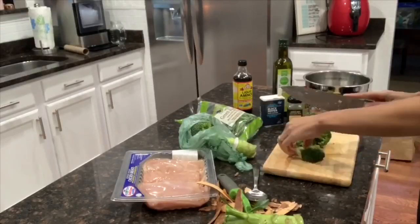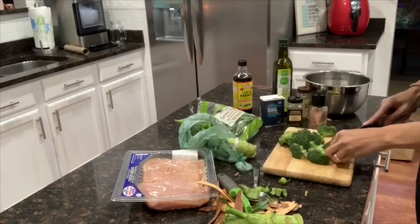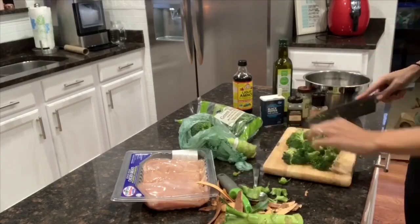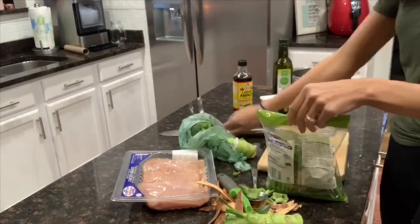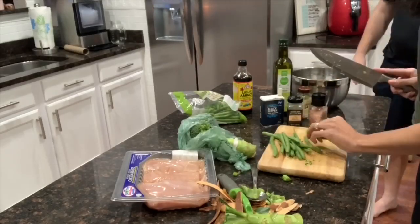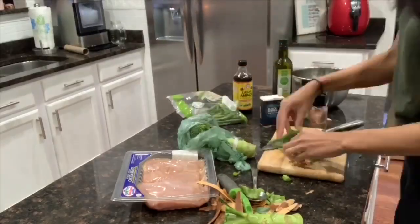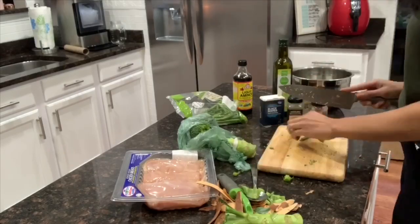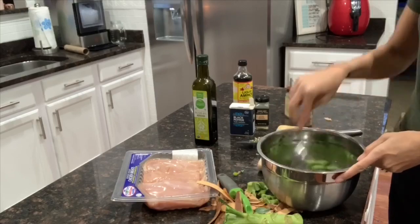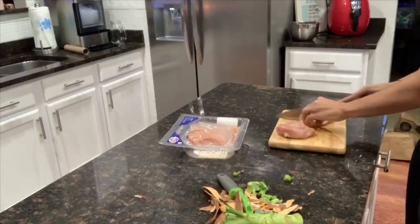I used a full head of broccoli, but I think next time I'll do two heads — it just wasn't enough. I'm also making some green beans to go with the first recipe since I forgot to make them earlier. I seasoned them with olive oil and the same seasonings, then threw them in the air fryer once the sweet potatoes were done. Green beans only need about 10 minutes max in the air fryer.